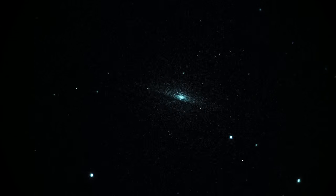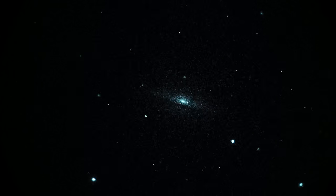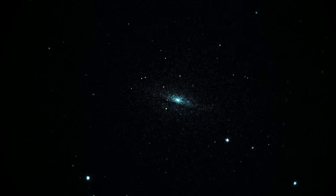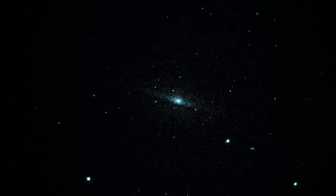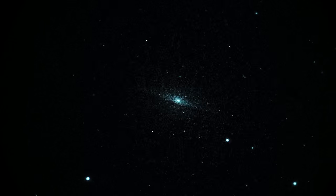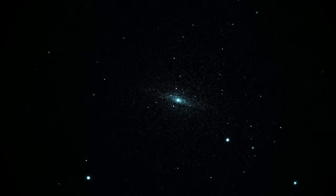That's M104, more or less real-time, with Gen 3 unfilled white phosphor night vision and a Takahashi Mewlon 250S telescope at 120x, f/12. It's chilly out here! Okay, that's M104 — and we'll call that a wrap.